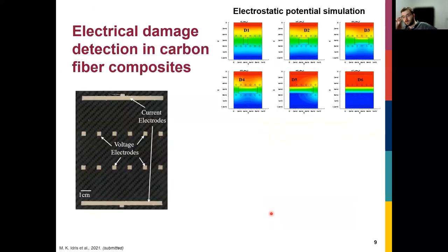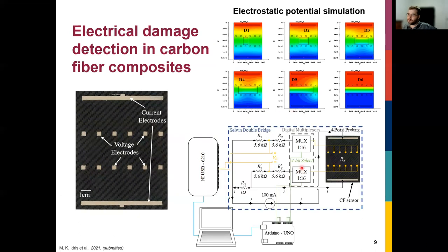We also did structural health monitoring with this approach. We printed current injection electrodes and voltage measurement electrodes, which allowed us to measure the electrical potential distribution. When damage occurs in the central region, it changes the potential landscape — as shown in simulation — allowing us to extract the type of damage. Using a multiplexed socket with a Kelvin double bridge interface, we can detect damage, determine its location, and measure its size down to four millimeters squared.